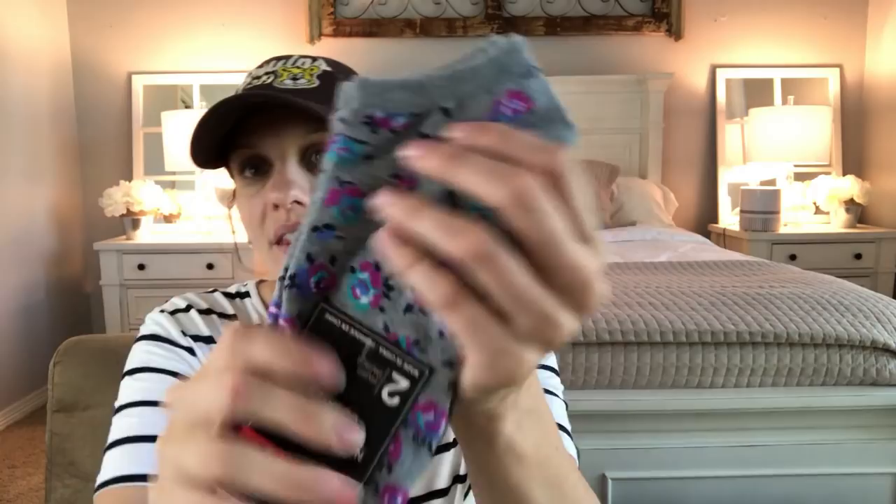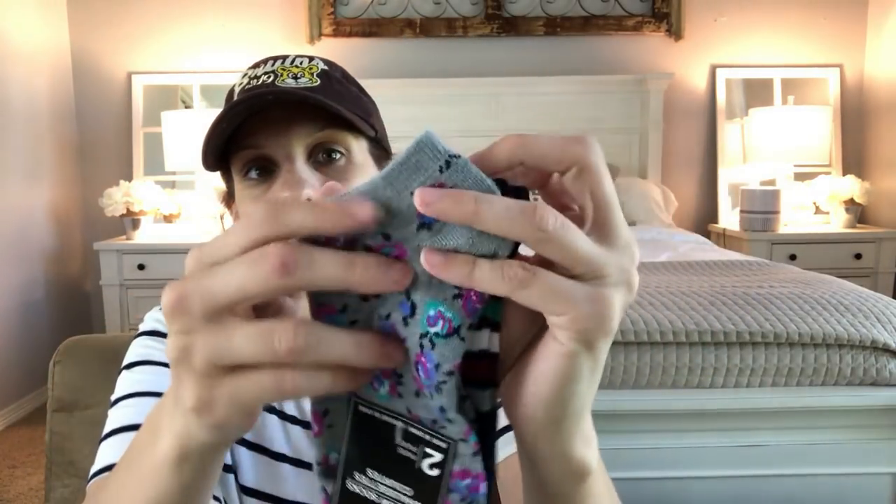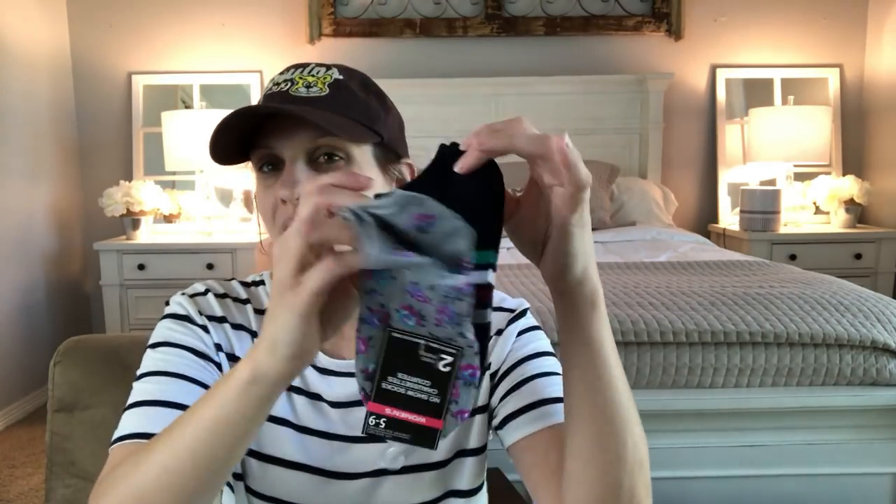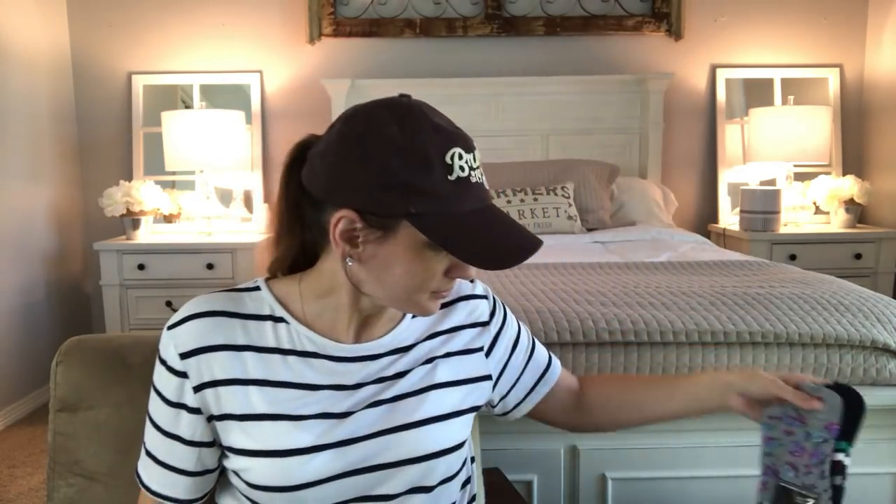Dollar Tree socks are starting to grab my attention lately. My daughter is a collector of socks and we always get cute little socks at Forever 21 for about a dollar ninety — but look at these from Dollar Tree. This floral no-show sock is so cute. I got both pairs for my daughter, even though somehow every time I see her the pairs never match.